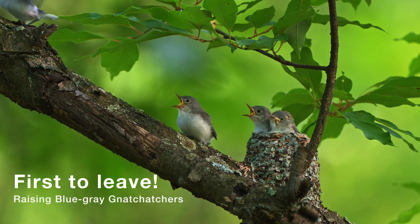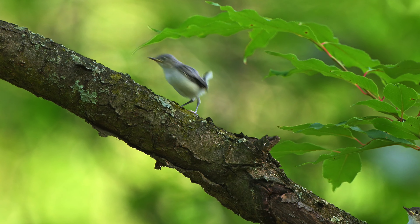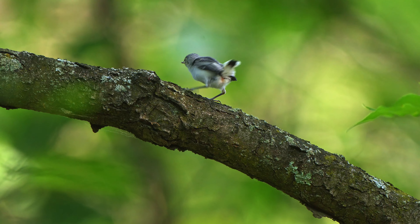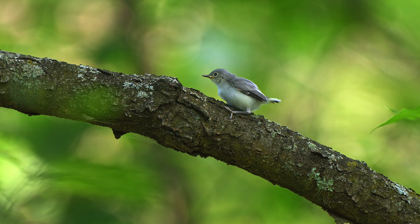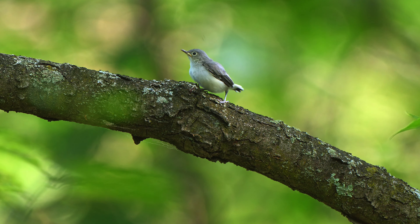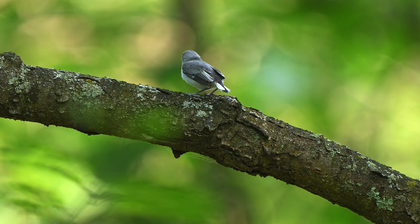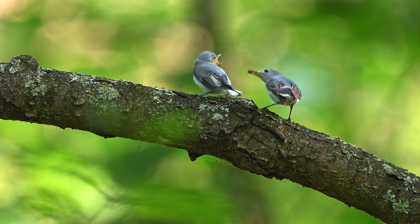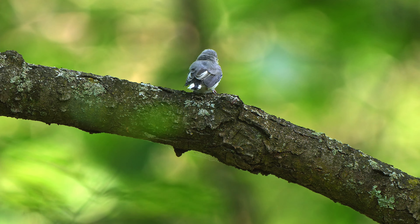Driven by instinct, the first fledgling bravely leaves the relative safety of the nest and tentatively begins to explore the surrounding world. In a matter of hours, all four siblings follow its lead, though not without trepidation in some cases. When observing the juveniles, it was notable that birds have different personalities just like humans. This is the busiest time for the adults, who not only must continue to forage for food but must track and feed the fledglings as they move away from the nest site.